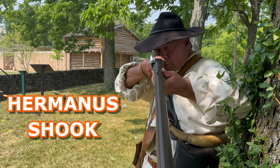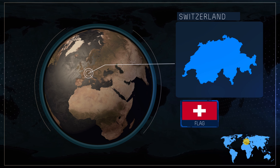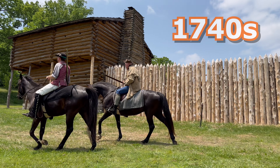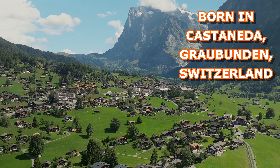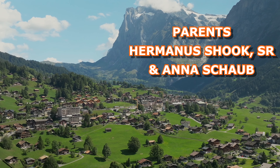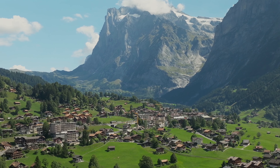I knew that my 7th great-grandfather, Hermanus Schuch, was born in Switzerland, had emigrated by the 1740s, and settled in the deep Appalachian backcountry of what is now Hardy County, West Virginia. That's all I knew. Once I got on MyHeritage, I was able to find out where he was born, who his parents were, and was able to trace our ancestors back several more generations in Switzerland.